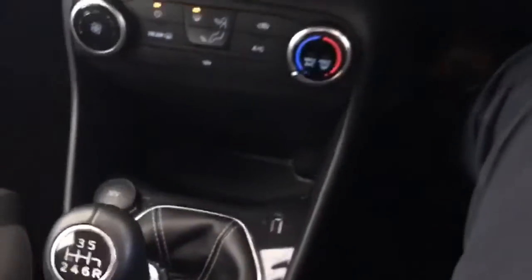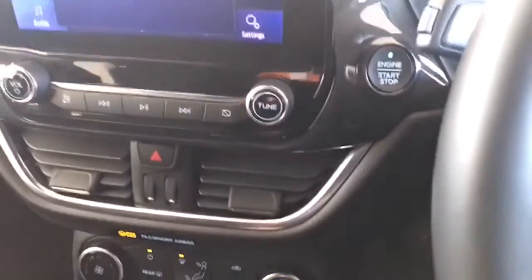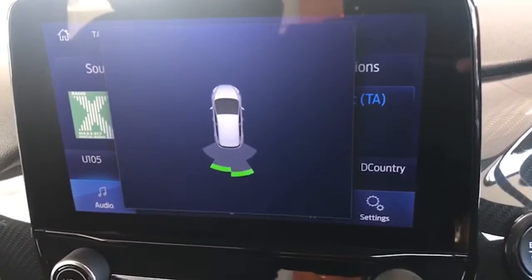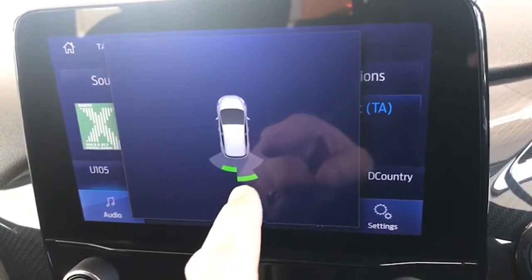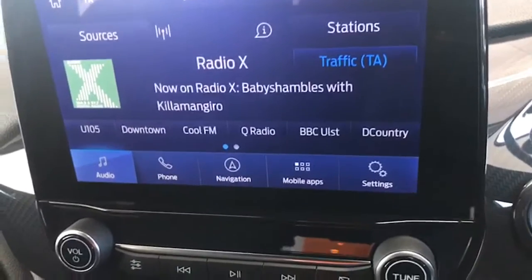Now let me show you the Park Pilot system. We're just engaging reverse and going back — as you can see, as well as the sensors, you have a diagram of the car on screen. The indicators are green, orange, and red the closer you get to the object behind you, which is great.